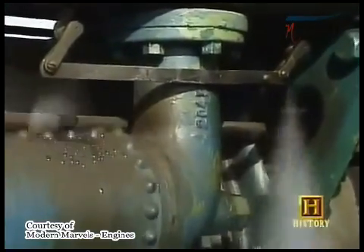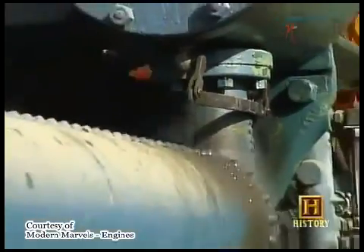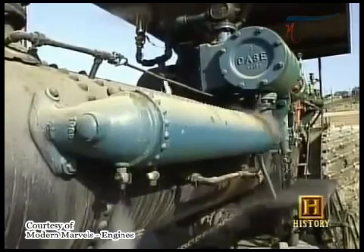By 1800, more than 1,500 steam engines were at work in Britain, Europe, and the United States. In addition to pumping water out of mines, they were also powering factory machines. Britain was the first nation in the West, and in the world really, to become industrialized, and so much of what was going on there was built around the advent of steam power.